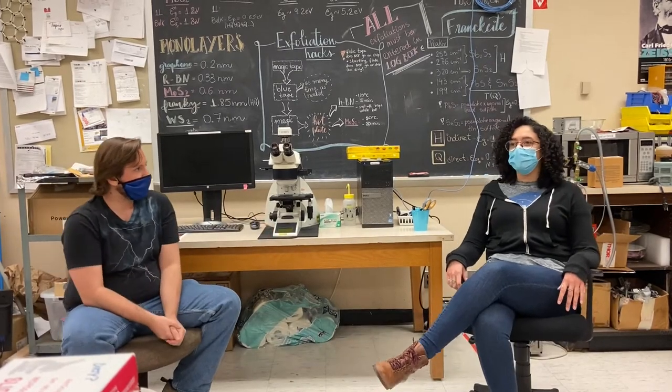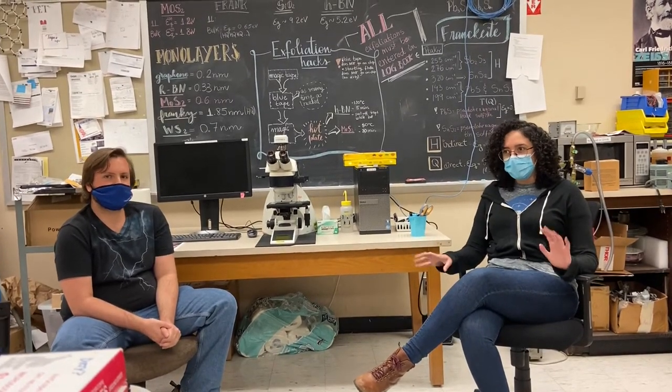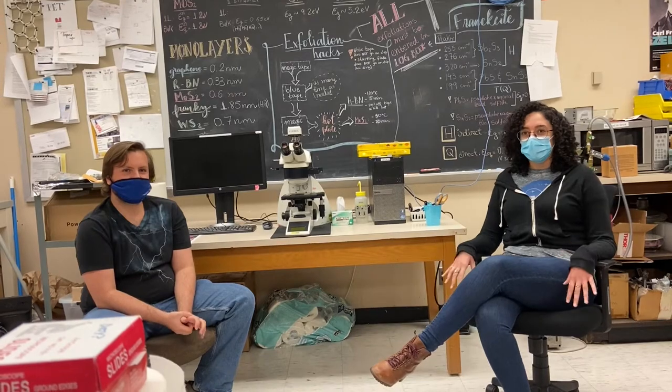So this is the quantum materials and devices laboratory of Professor Neuaz. I've been working here for almost four years, and the way that I got here was a very specific and long story that I'm going to spare you with, but I have a very non-traditional journey.